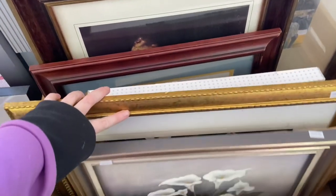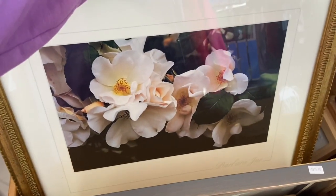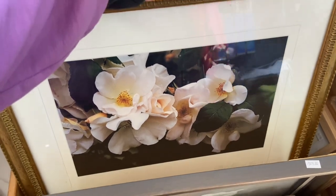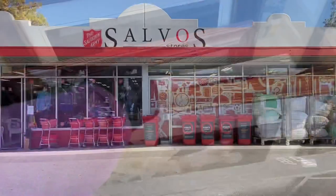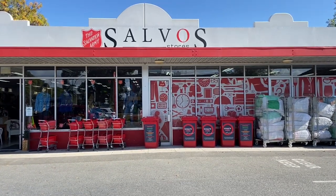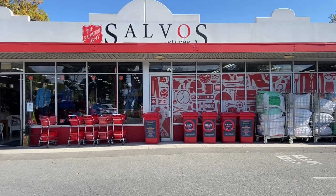Thank you so much for joining me today. If you enjoyed this video please give it a thumbs up, leave me a comment below, and let me know if you like to go op shopping and what your favorite find is. Subscribe — we'd love to have you as part of our Frugal Fun family. As always, I look forward to seeing you next time, bye!